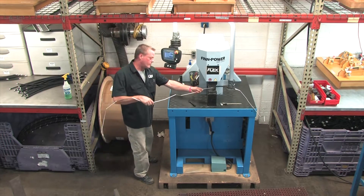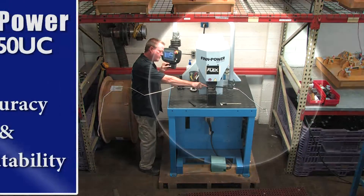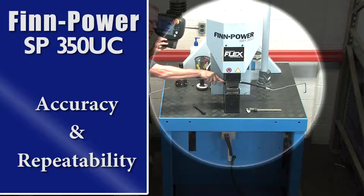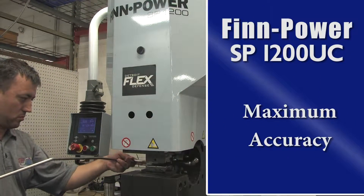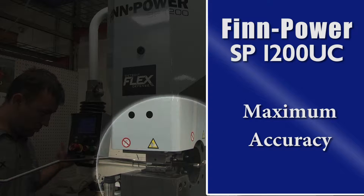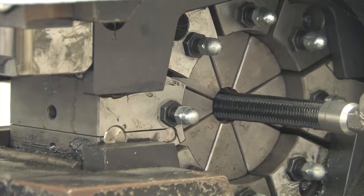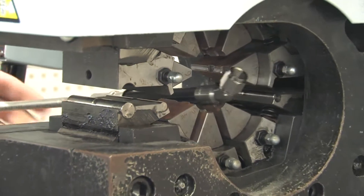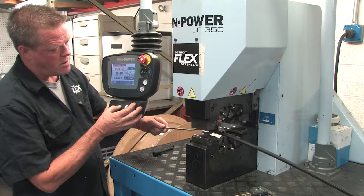The fin power side feed crimping machines can load bent or angled parts directly into the vertical head. The SP-350 side feed crimping machine gives us the accuracy and the repeatability that is unsurpassed. The SP-1200 also makes it easy for odd shape assemblies to crimp with maximum accuracy. The fin power SP side feed crimpers are very unique in that you can crimp hose tube combination assemblies together, especially when the tube bends back on itself.